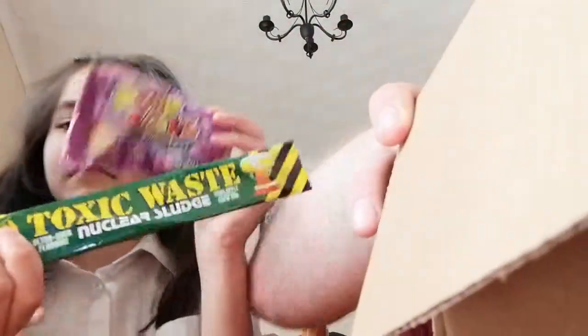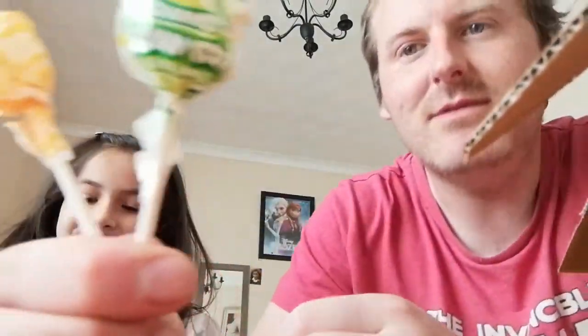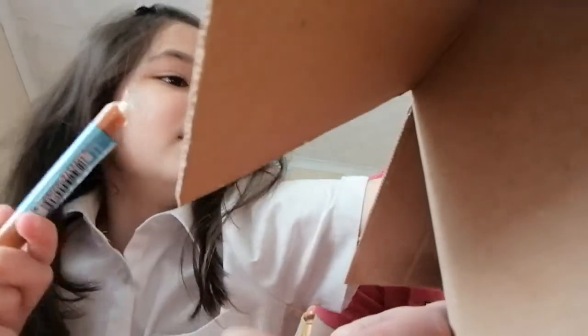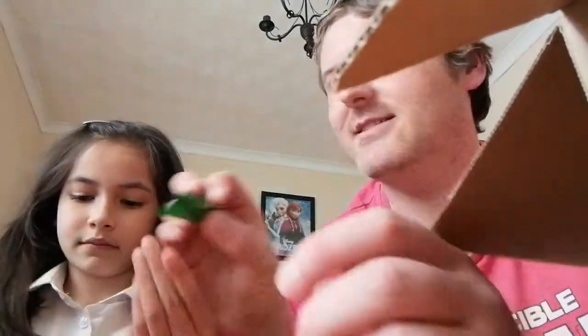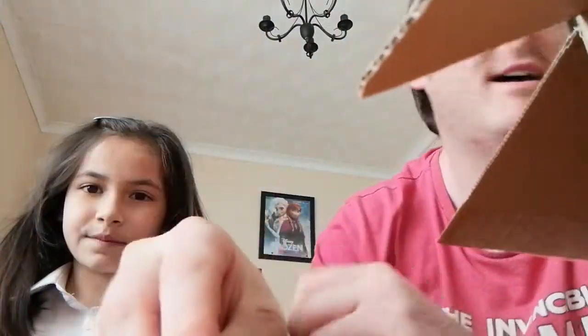We've got some Nerds — two pink and one yellow. And Sour Jacks as well. And Toxic Waste — I think they've had that before. A couple of lollies with sour and lemon flavour. Oh and there's another one — no wait, it's not a lolly, it's Sour Head. Sour Head, yeah.